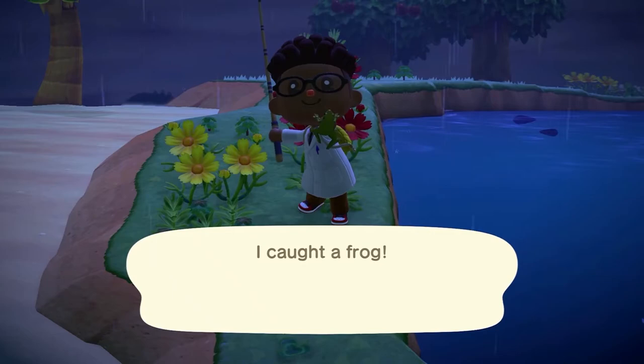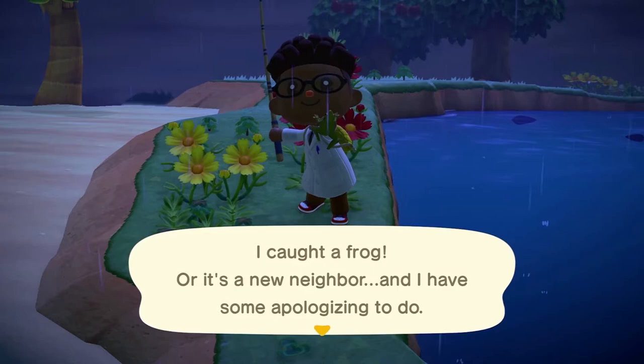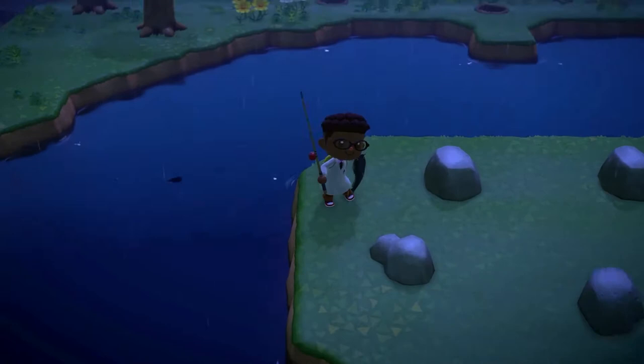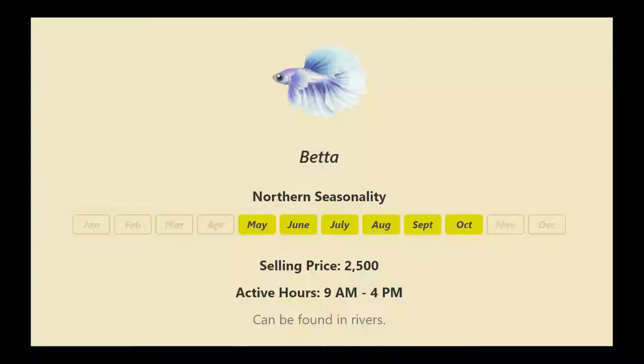What's up YouTube, it is Griff and I am back with another Animal Crossing video. Because April showers doesn't only bring May flowers, it also brings new bugs and fish, and today I'm going to show you all of the new bugs and fish and where to get them. Let's go.